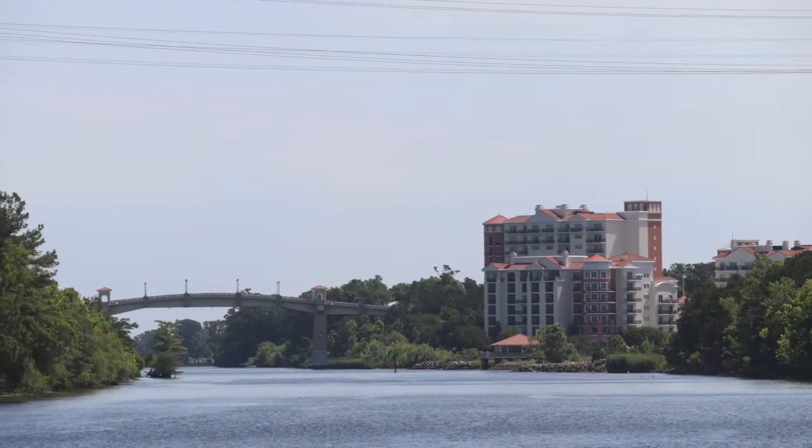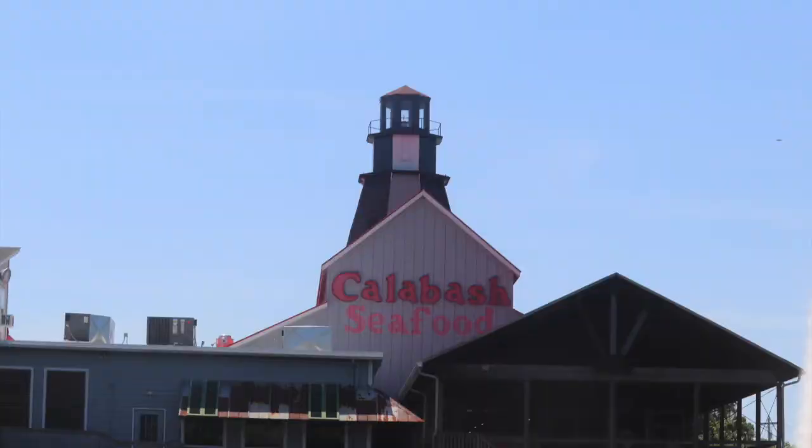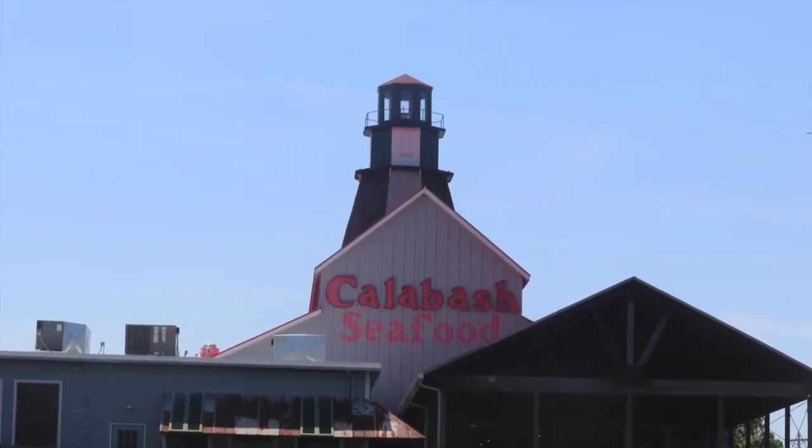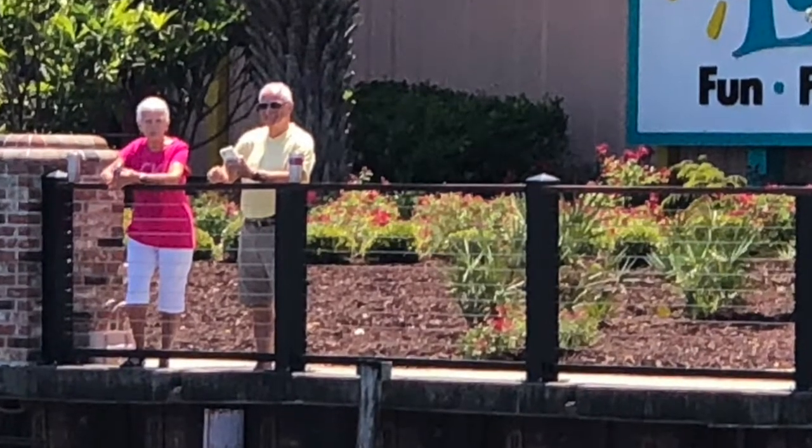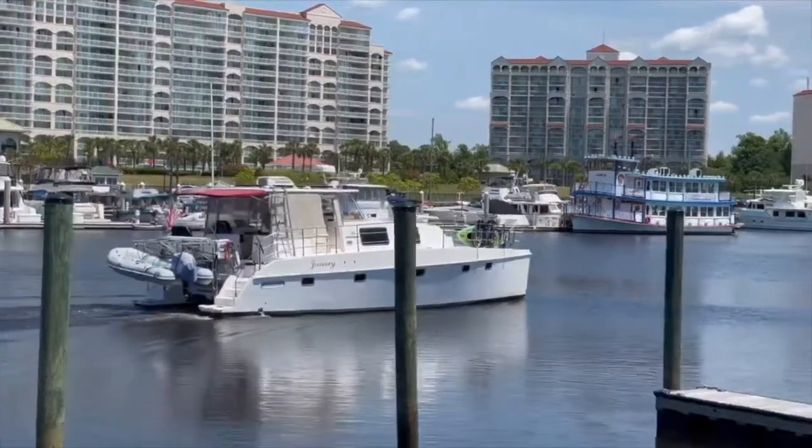Then we catch sight of Broadway at the Beach area and the Grand Marina, which leads up along Restaurant Row. At Barefoot Landing, Chris and Al, friends of my parents, come out to catch a glimpse of us passing by and take this video footage.